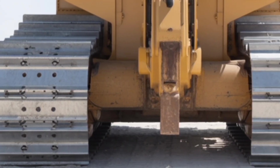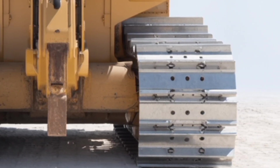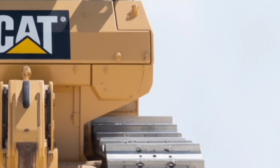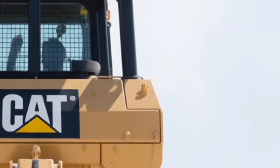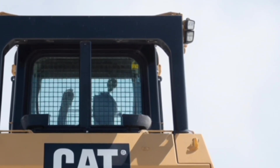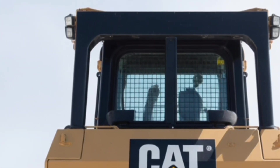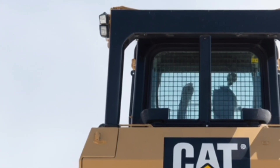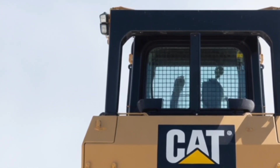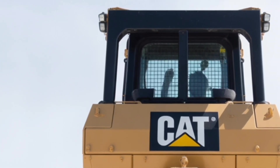The 2026 Caterpillar D2 isn't just an update — it's a leap forward for the compact dozer category. It blends raw strength with intelligent technology, comfort with control, and efficiency with power. Whether you're in construction, landscaping, agriculture, or forestry, this machine is built to deliver results. If you're excited about the future of heavy equipment, the D2 is proof that Caterpillar isn't slowing down — they're pushing boundaries, listening to operators, and designing machines that make hard work a little easier.